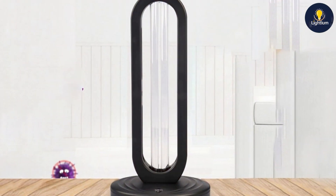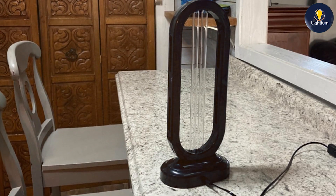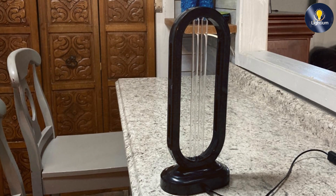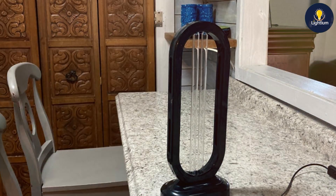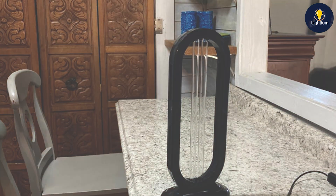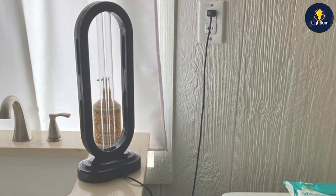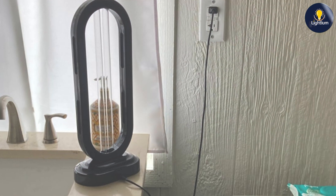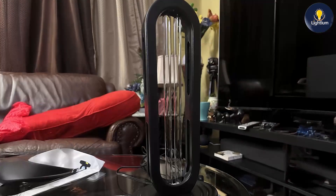In terms of effectiveness, the addition of ozone enhances the germicidal action, making this lamp highly effective for disinfection. The lamp also includes safety features to ensure safe operation, especially when ozone is in use. Overall, the Reveal UV-Lizer Tower UV-Light Sanitizer 38W Ozone is a powerful and versatile option for those seeking enhanced disinfection capabilities. Its design, quality, and effectiveness make it a top choice for maintaining a hygienic environment.